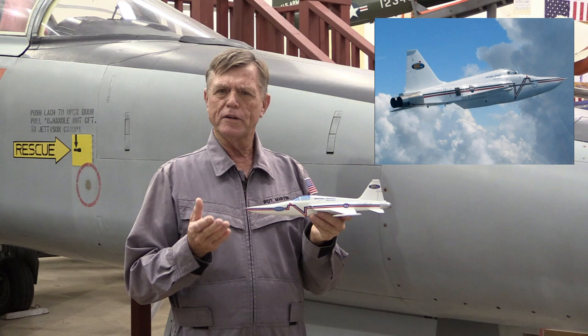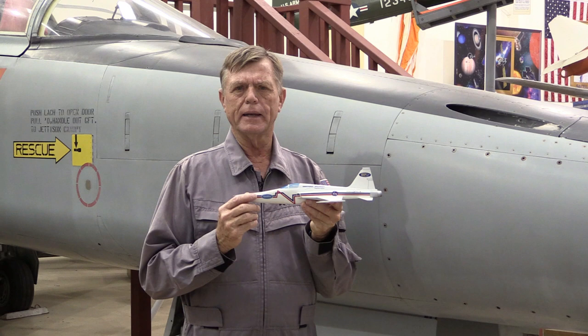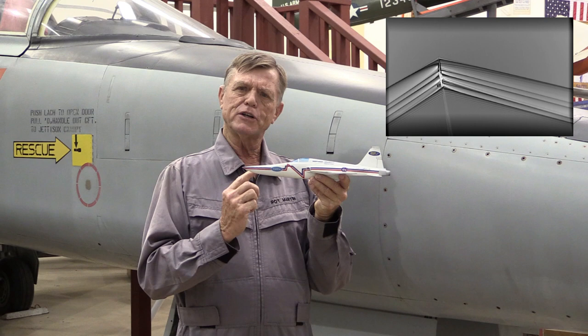So what's a sonic boom, and how might we quiet it? When an airplane flies through the air, it puts out a pressure pulse and creates a wave ahead of the airplane, not unlike a boat going through water with a bow wave. But when you approach Mach 1 — approximately 767 miles per hour — the airplane effectively catches up with its bow wave and starts to produce a pressure pulse.